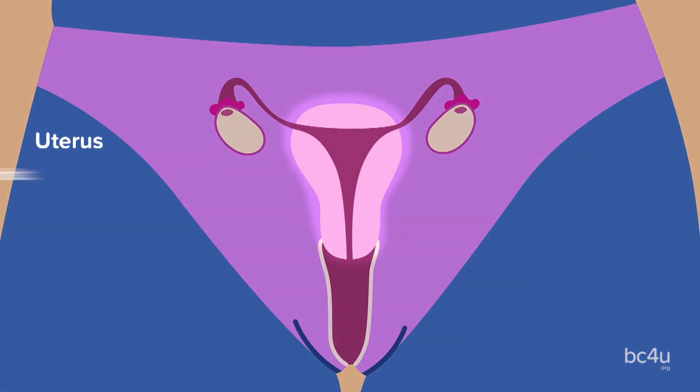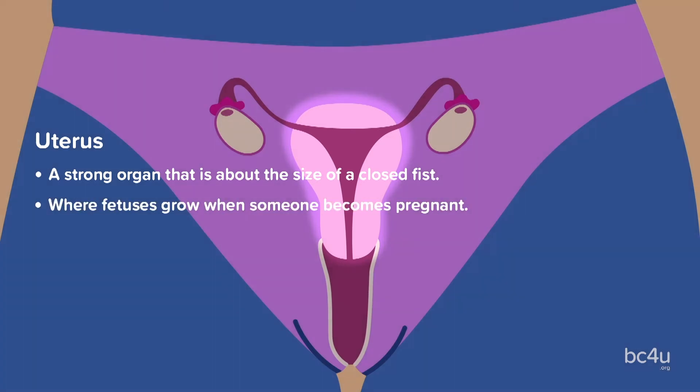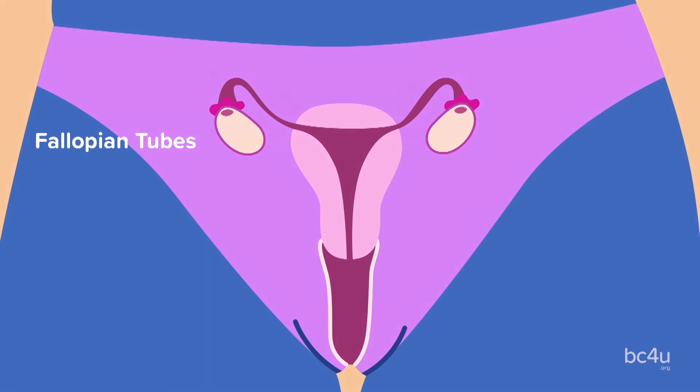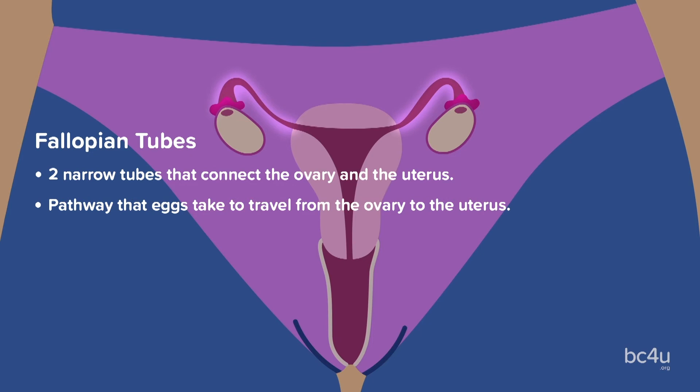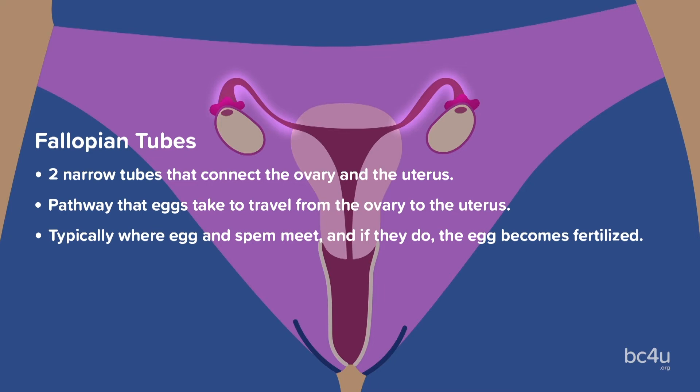Uterus: this is a strong organ that is about the size of a closed fist. It is where fetuses grow when someone becomes pregnant. Fallopian tubes: these are two narrow tubes that connect the ovary and the uterus. This is the pathway eggs take to travel from the ovary to the uterus and where sperm and egg typically meet. And if they do, the egg becomes fertilized.